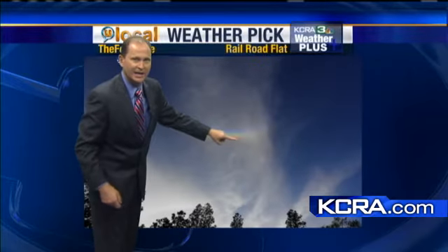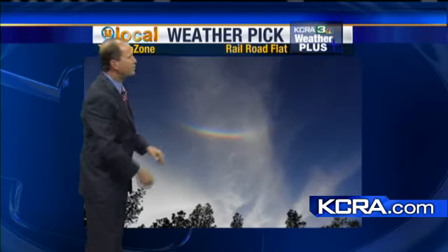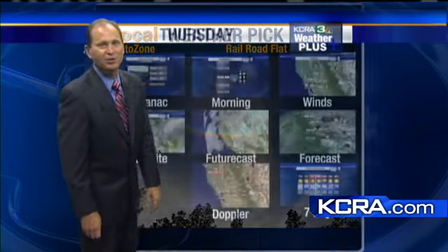If you look at some of the pictures online, you'll be able to see all the colors in here. This is all because of this cloud right here — it's all just ice crystals, and it makes for that rainbow. So again, I had to look it up. It's a circumzenithal arc and there are about four or five pictures on you local that you can check out at KCRA.com slash you local.